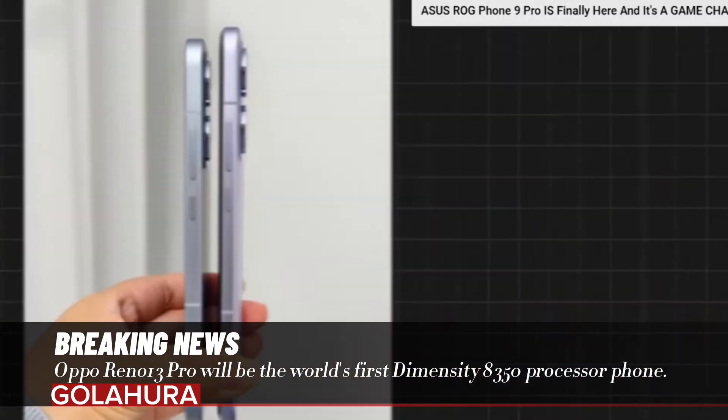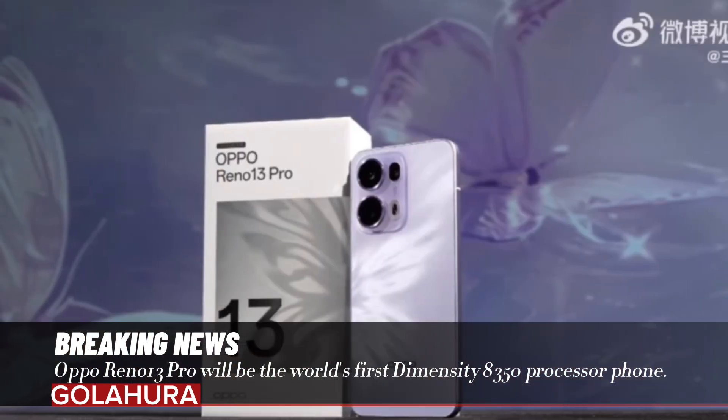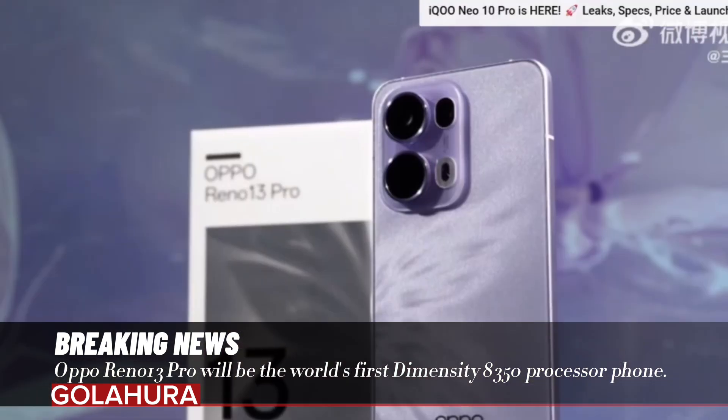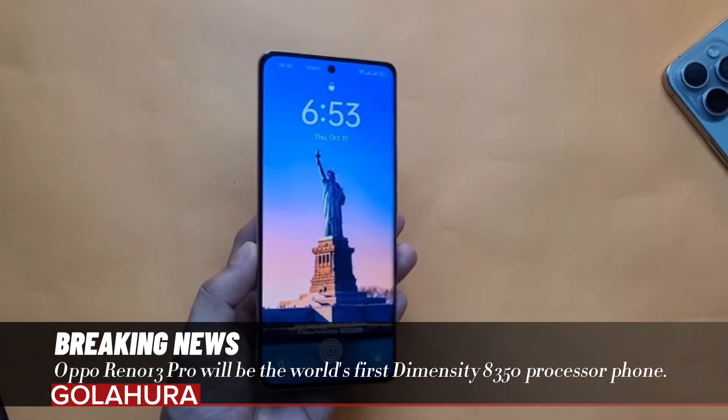Oppo has also made significant progress in the camera field. The camera application, developed in collaboration with Hasselblad, will offer its users an experience unique to high-end devices. The device's charging technology is also remarkable.